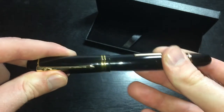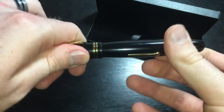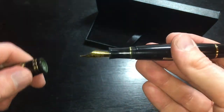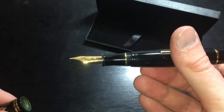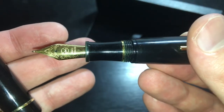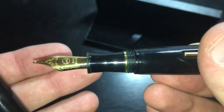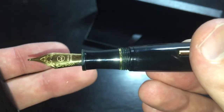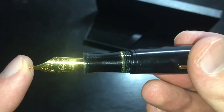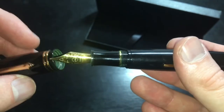So this is not a pull-apart — this is a classic screw fountain pen, which is very, very nice. It's got this beautiful golden nib, and there is a Kingsman logo on the nib of this pen. It is absolutely beautiful. It's a very delicately done, very detailed piece. It's absolutely gorgeous.